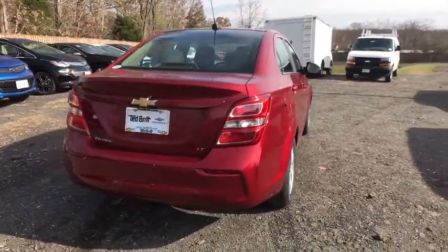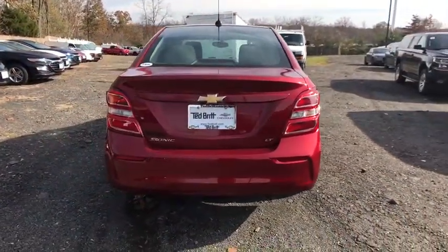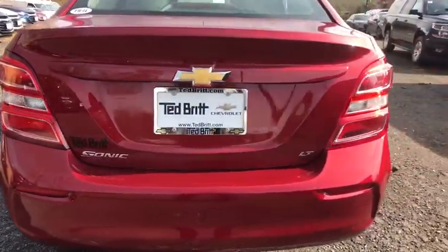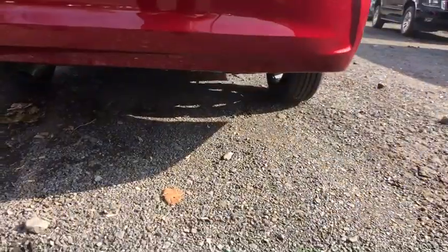Here are some of this vehicle's great options: traction control, Bluetooth, front wheel drive, rear view camera, six-speed automatic transmission, and tire pressure monitoring system.